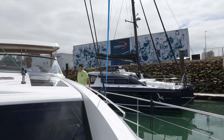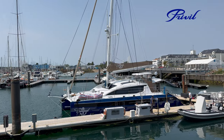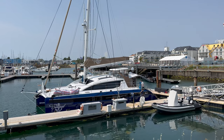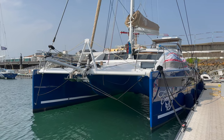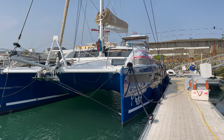Welcome to Privilege Catamaran's America. I'm Rob Poirier. I'm often asked by people to provide examples of the kind of customizations people are doing to their boats. So today we're going to do a brief tour of this brand new 510 and we'll address some of those examples of customizations as well.